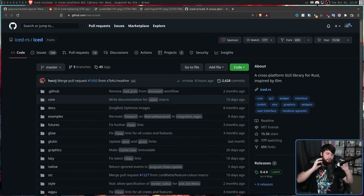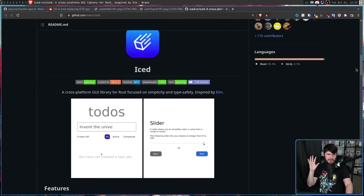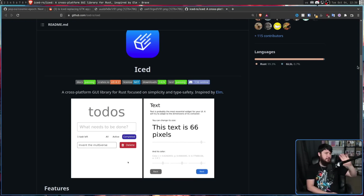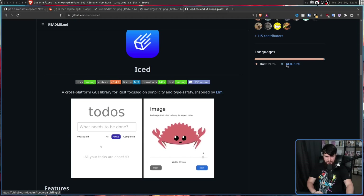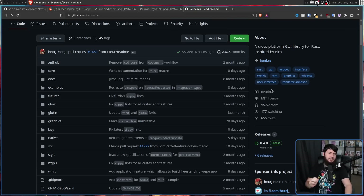Iced is a native Rust cross-platform GUI library. The cross-platform aspect isn't really that big of a deal for something like PopOS — sure, some applications technically could probably work on Windows if they're not Linux-specific, but you're still making a Linux distro. The more important aspect is native Rust. Iced isn't just a bunch of Rust bindings to C code or Python code — it is all written in Rust, except for 0.7% in GLSL. It seems like it's been gaining quite a bit of traction, right now having 15,500 stars on GitHub.